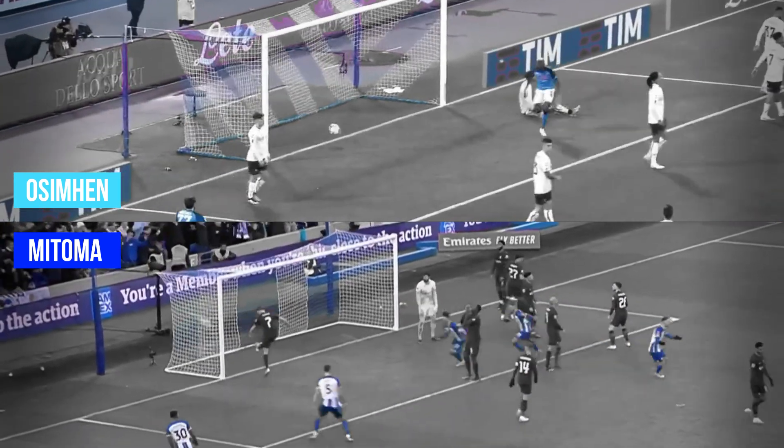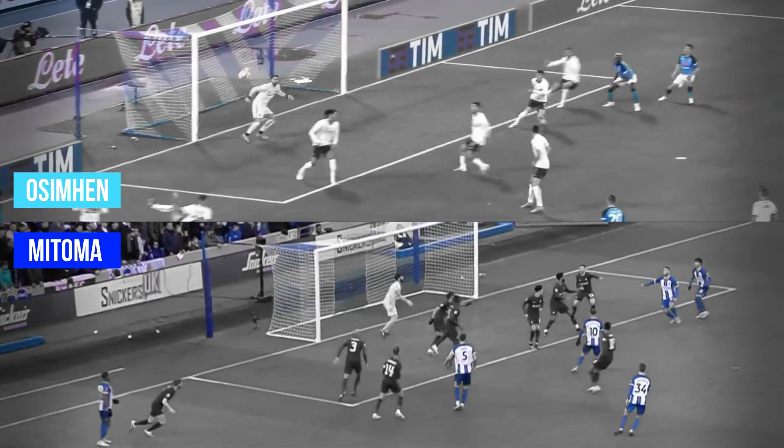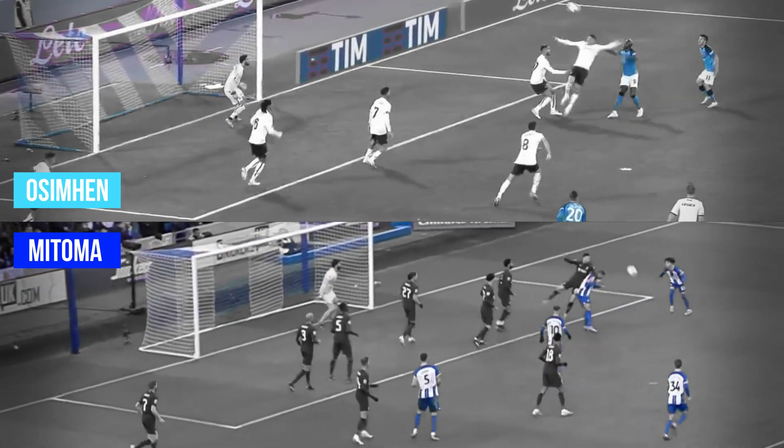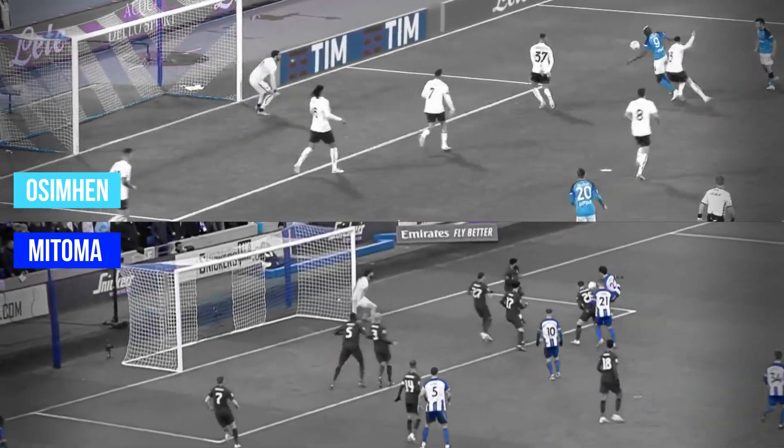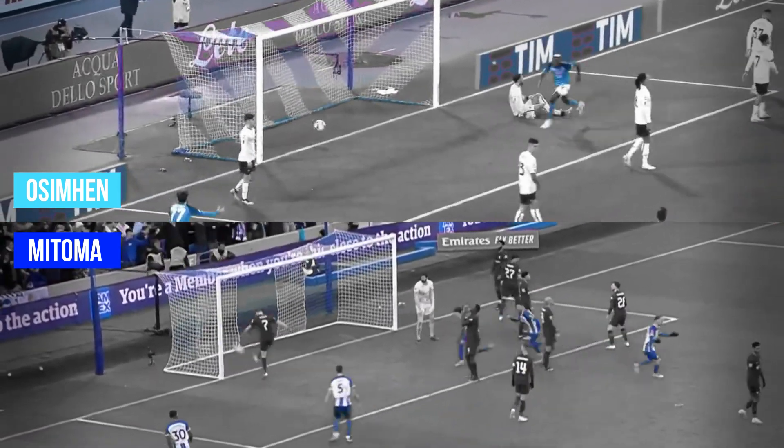In fact, Victor Osimhen scored something like that for Napoli on the same day as Mitoma's goal. Three touches, just like Mitoma, but the difference here is he had less space to take his first touch, but then much more space to take the final shot. He also controls the ball with his chest and then thigh, whereas Mitoma takes all three touches with his right foot.